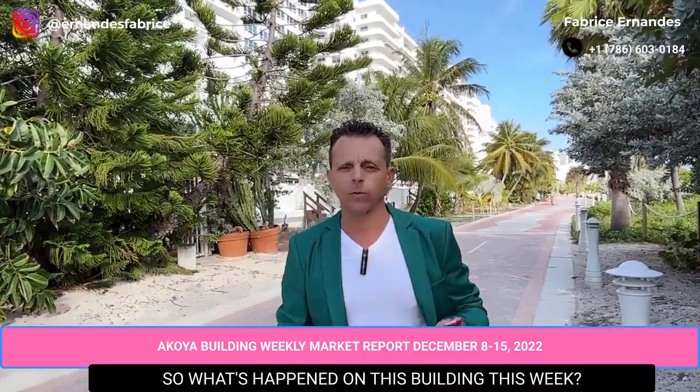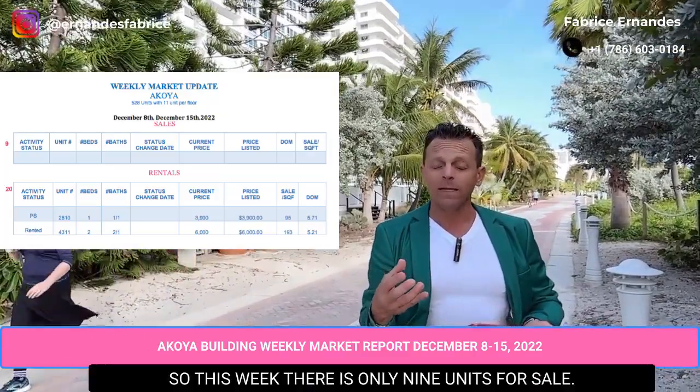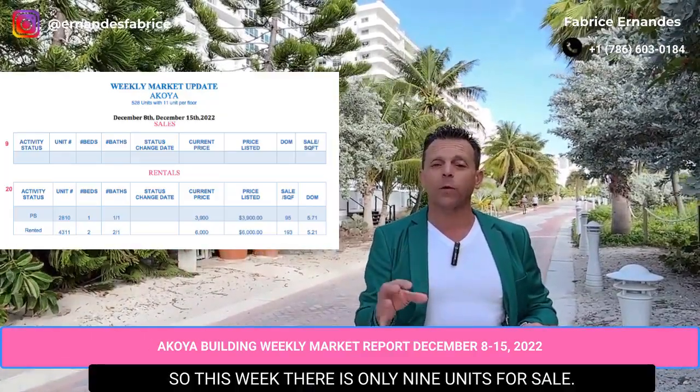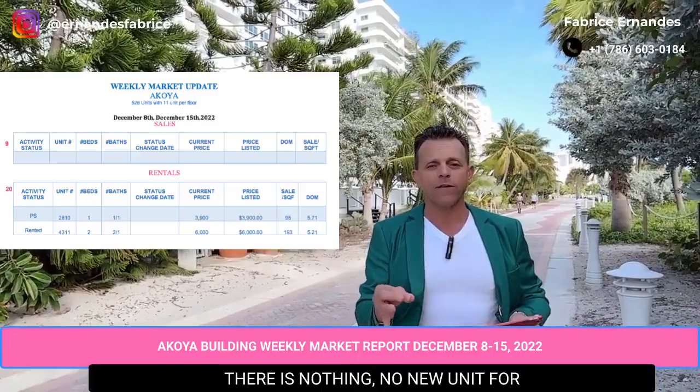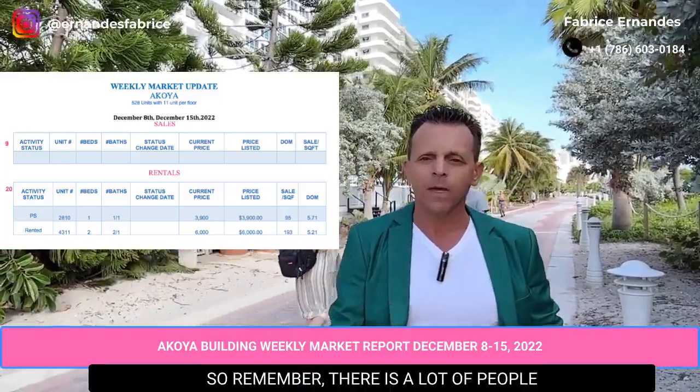So what happened in this building this week? As you can see here on this sheet, this week there are only nine units for sale. There are no new units for sale in this building this week.